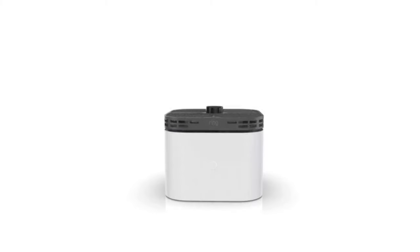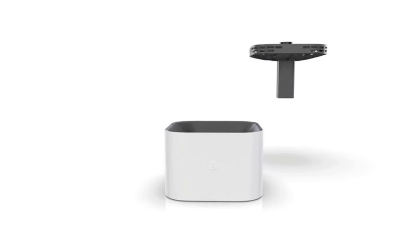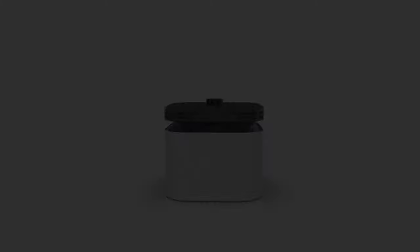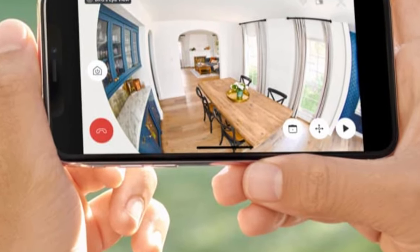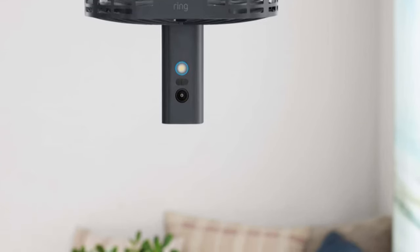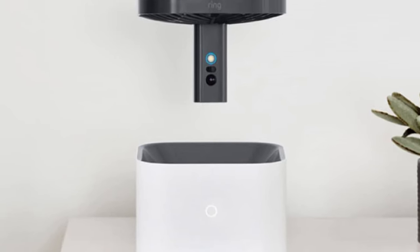Number 2: Ring Always Home Cam — a flying indoor cam with multiple perspectives, custom flight paths, and in-flight live view. The Ring Always Home Cam is a first-of-its-kind flying indoor security camera for your home that flies along custom flight paths so you can see what's happening around your home no matter where you are. Check in any time — left a window open or the stove on? Create custom flight paths ahead of time so you can manually check in with the Ring app from anywhere. If your Ring alarm contact sensors or motion detectors are triggered, Always Home Cam will automatically fly to see what's happening.